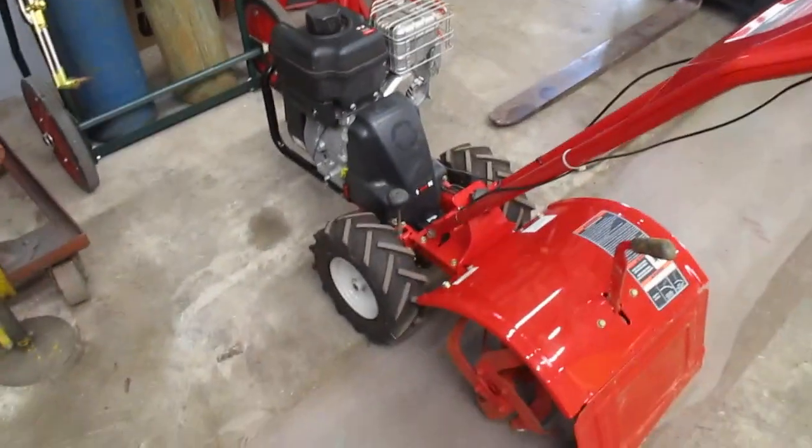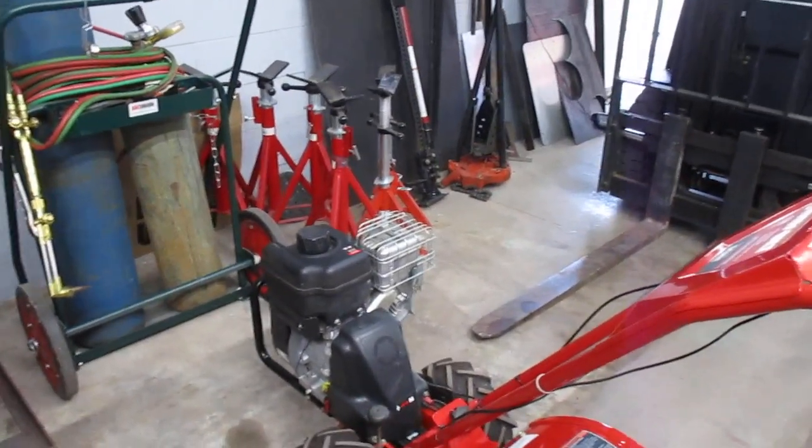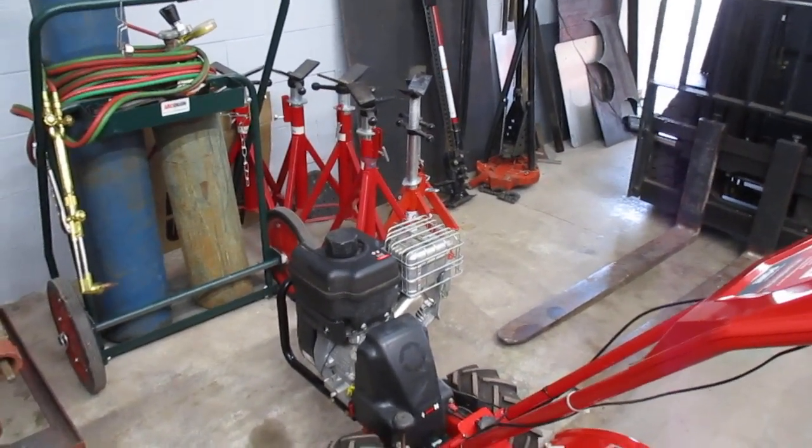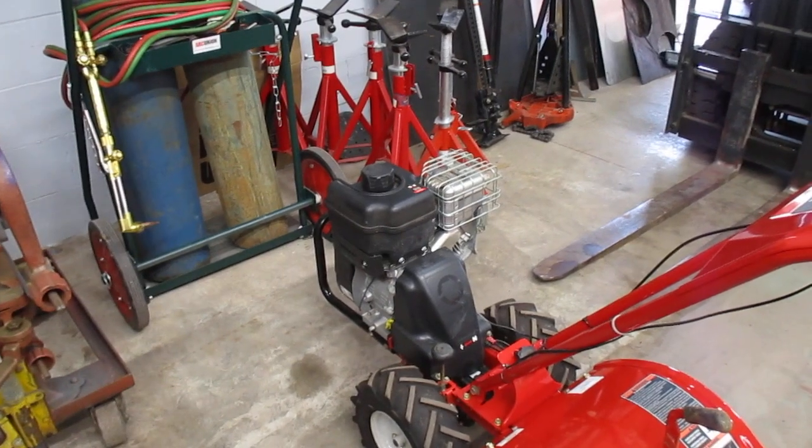Yeah, one of my better deals lately. I'm real happy with that. Don't have a garden, don't have a use for it right now, but I can use it at the house, so it'll be put to work somewhere. Anyway, that's all for this one. Thank you.